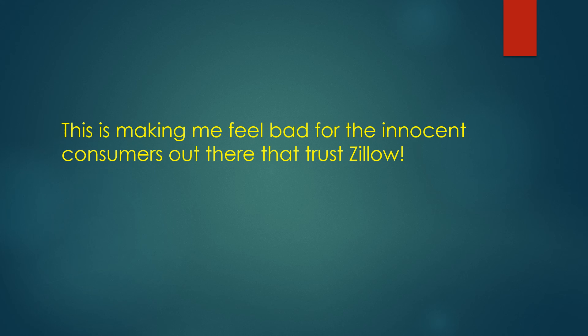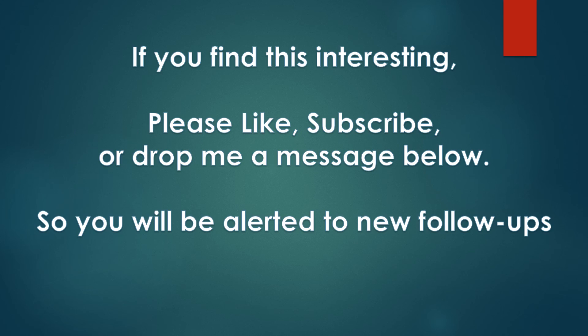This is making me feel bad for the innocent consumers out there that actually trust Zillow. If you find this interesting, please like, subscribe, or drop me a message below so you'll be alerted to new follow-ups. Thanks, guys.